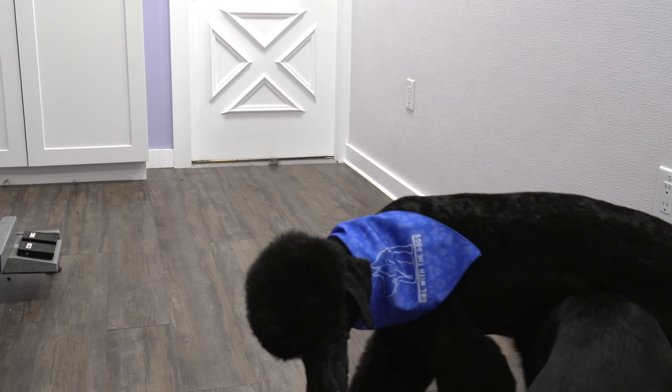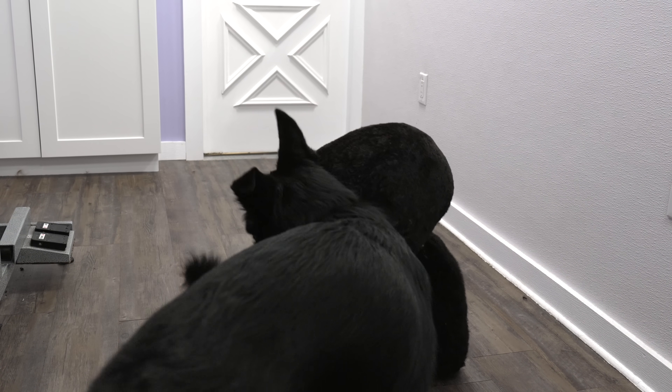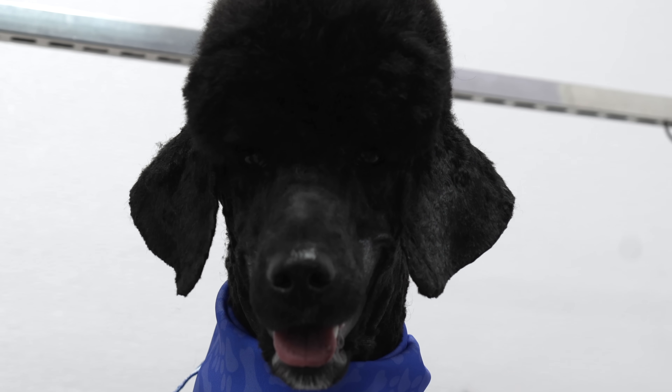Stay tuned until the end of this video to see some funny bloopers. Coming up on our next video, we will be showing you some footage from our recent charity event, and announcing how much this community raised for Niagara Dog Rescue. Thank you all so much for watching. I hope you enjoyed the clownish Kachina.